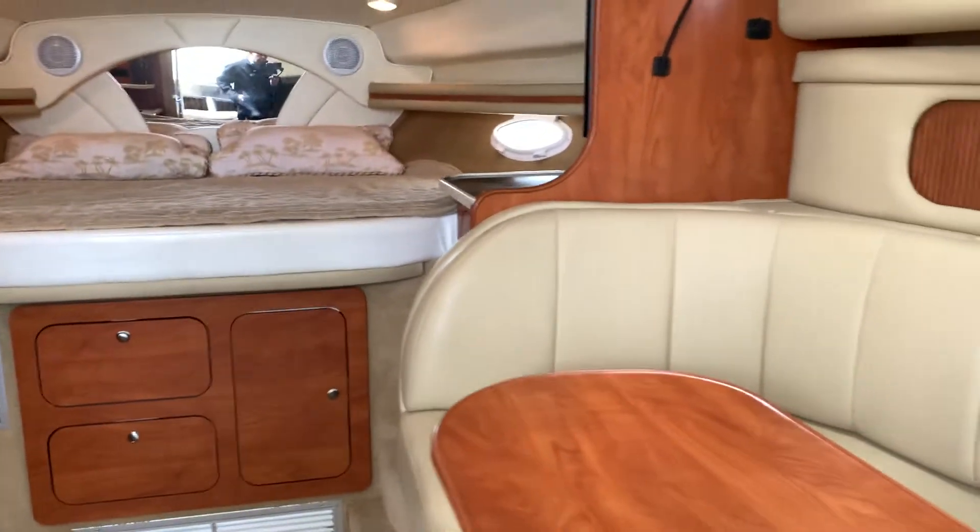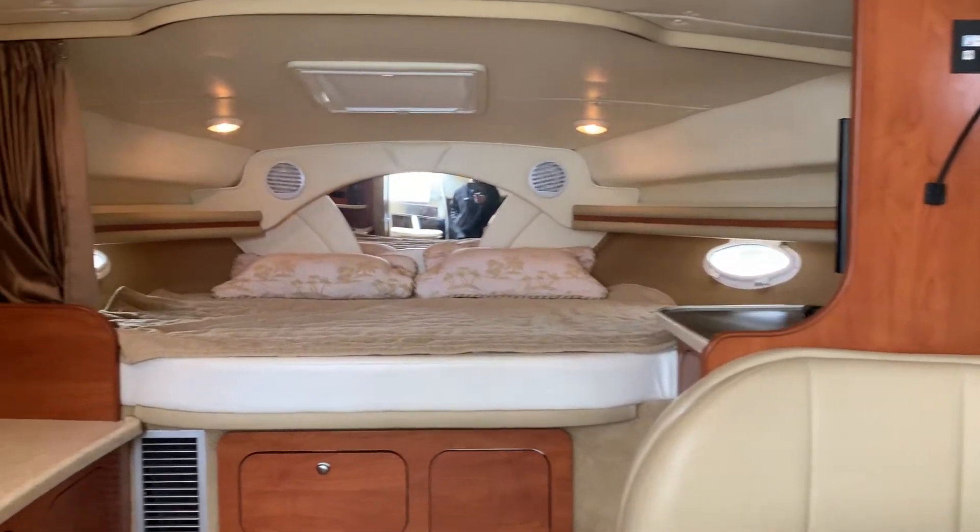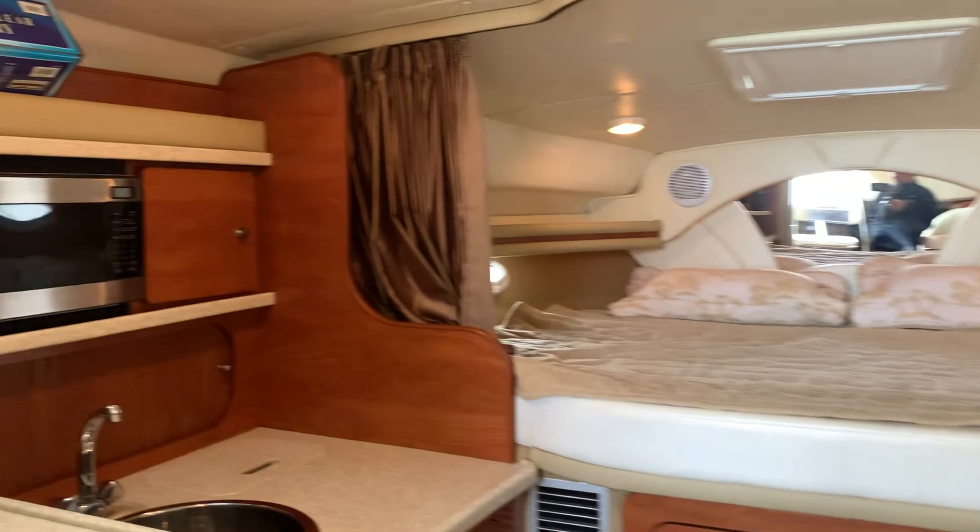Walking down below, it's very similar — very clean, very spacious. These Rinkers really give you a lot of boat for the money.